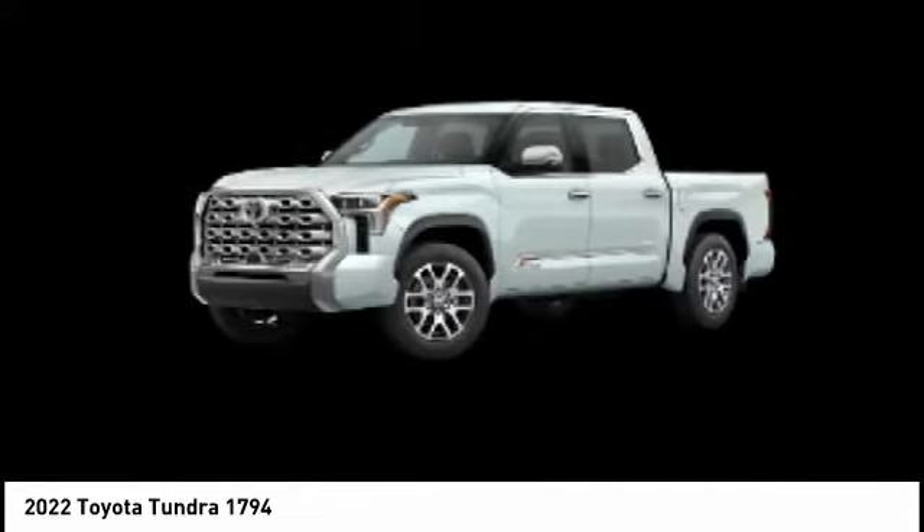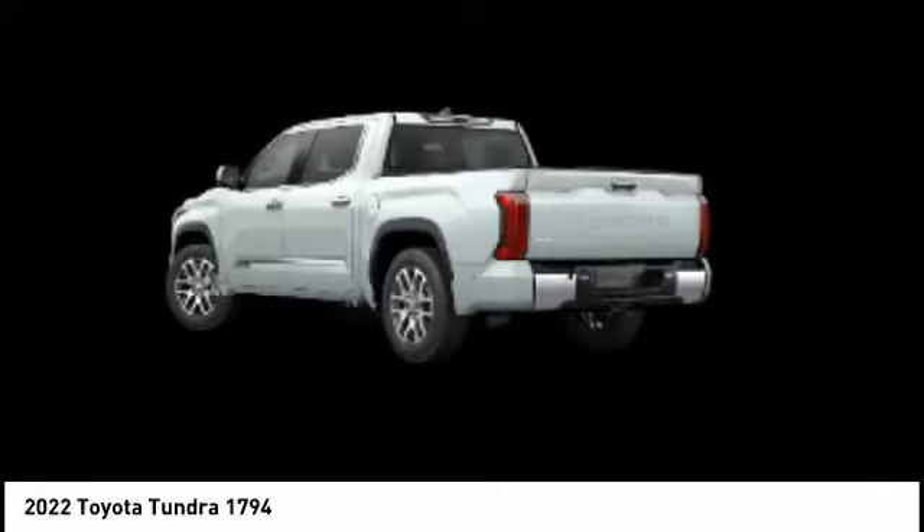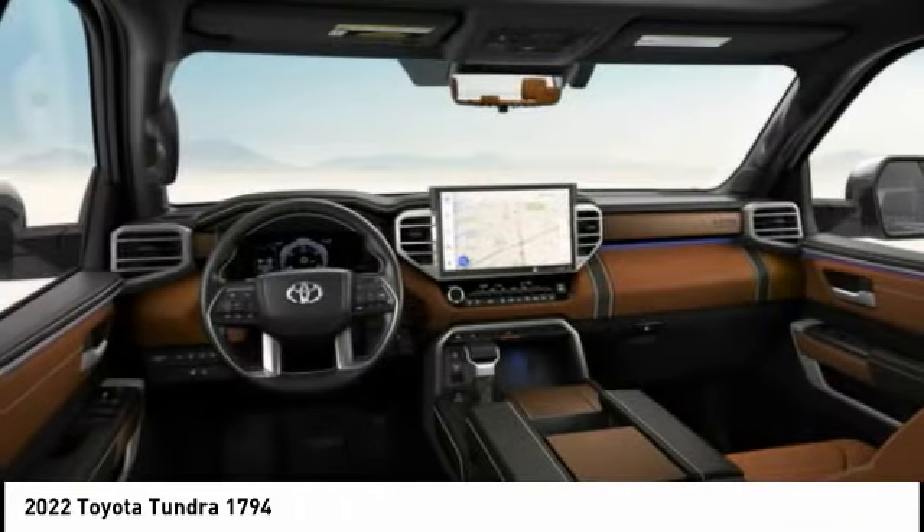Battery saver, braking assist, front stabilizer bar, and heated steering wheel. Wouldn't you look great in this vehicle? Stop in today and see for yourself.